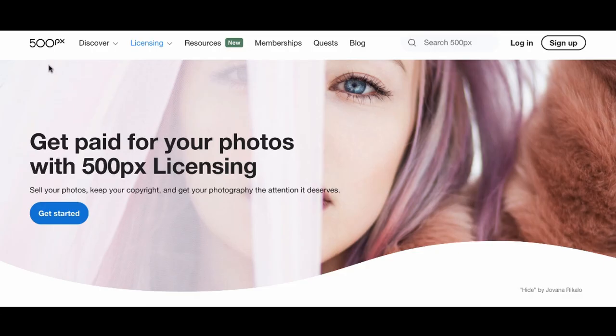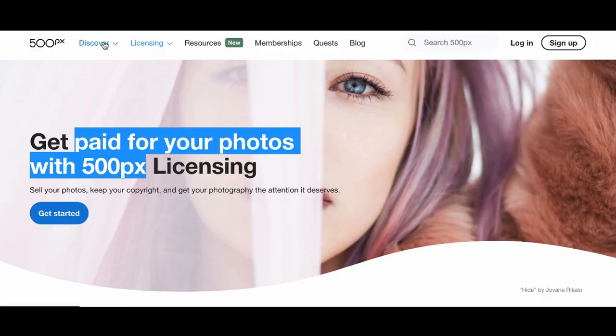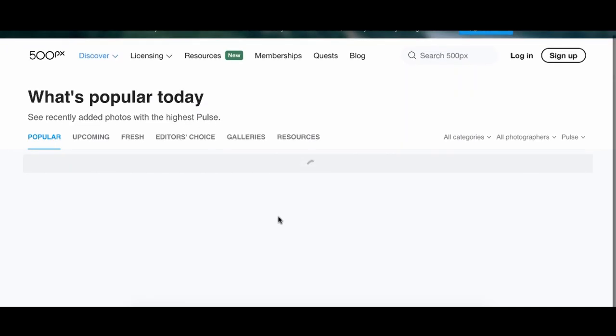Last but not least, if you want to go the photography route, you can sign up for 500px.com and get paid for your photos with 500px licensing. You'll get 70% royalties for anyone who licenses your photos. It's really cool, especially for people into photography — they can make passive income from images that do really well. Imagine taking a picture once and getting passive income from it for the longest time.